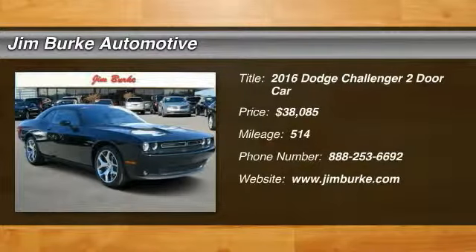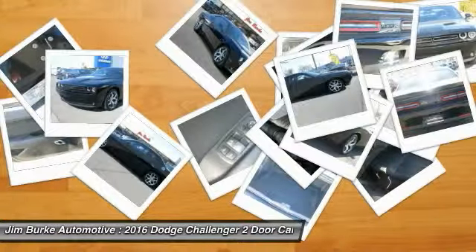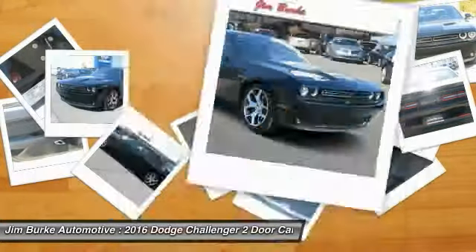2016 Challenger. Rated most appealing midsize sports car by J.D. Power and Associates, the Dodge Challenger delivers on style and performance.